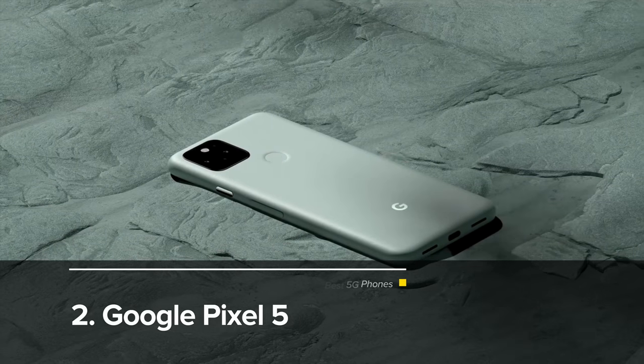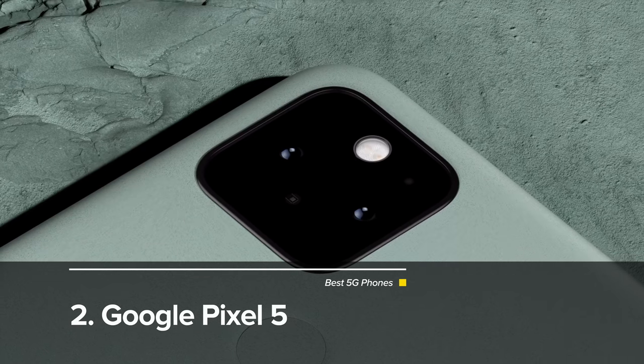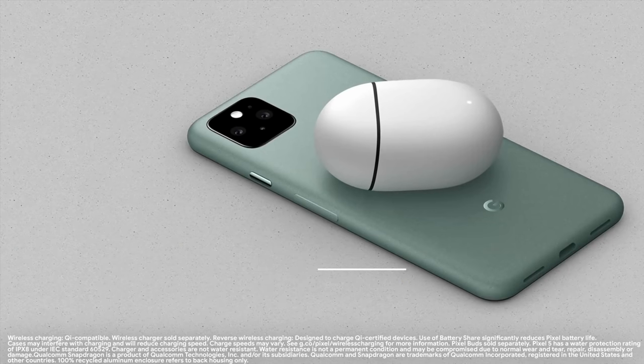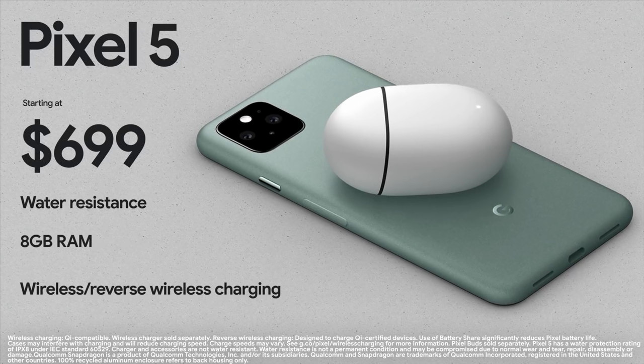Coming in at second place is the Google Pixel 5. The Pixel 5 is, I believe, the only phone on our list that actually has a system-on-a-chip design for 5G. As 5G progresses, the chips get smaller and more power efficient. However, the system-on-a-chip design that the Pixel 5 has is not as advanced as the 5G capabilities of all of the iPhone 12s — they have a separate modem that is more advanced and can handle about twice the bandwidth of the Google Pixel 5.